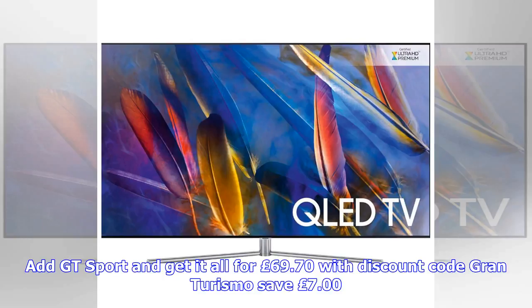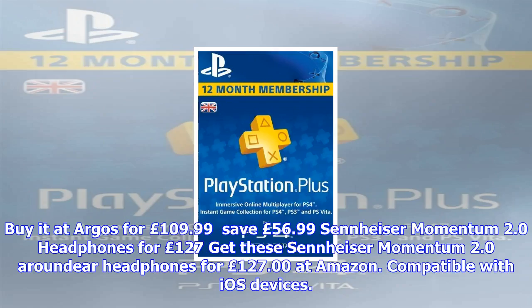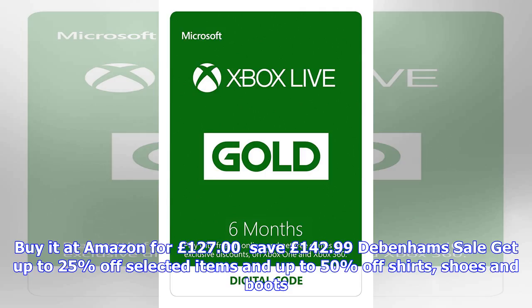AC Origins with controller under £110. Save over £50 at Argos, who are offering Assassin's Creed Origins on Xbox One paired with the official Xbox One Elite wireless controller for £109.99. Save £56.99. Sennheiser Momentum 2.0 around-ear headphones for £127 at Amazon — compatible with iOS devices. Save £142.99.